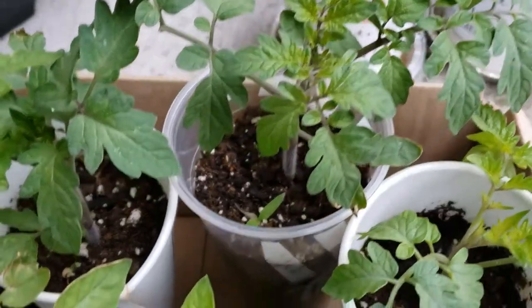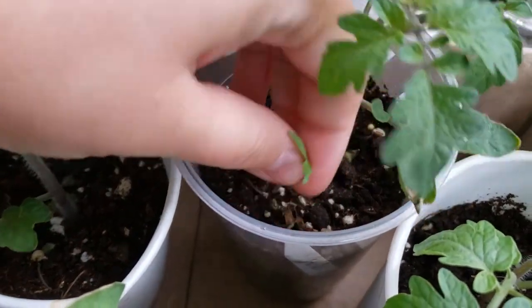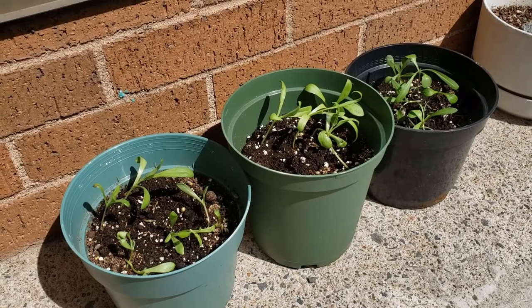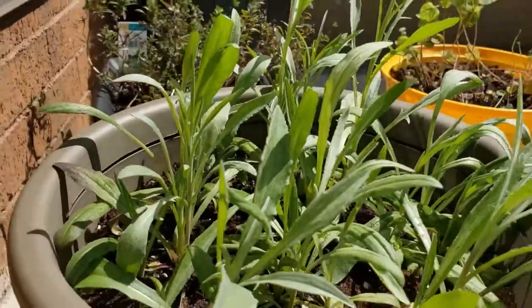I did periodically have new tiny sprouts pop up, but I just pulled those out so the established plant wouldn't have any competition. My calendula was having the same problem as the lettuce did early on, so I started growing that in the Click and Grow as well, to much better results.